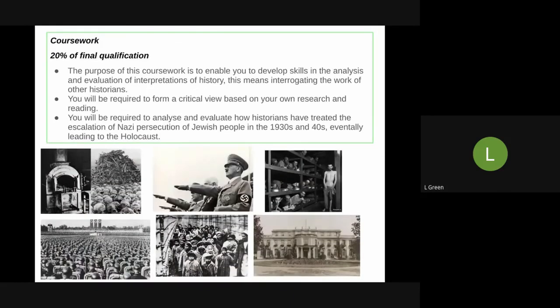Alongside Paper 3, you'll do your coursework. This is 20% of your final qualification and is an excellent chance to get a really strong base in before you sit your exams. This will build on your prior knowledge from GCSE, carrying on from where you left off, as your coursework will focus on the causes of the Holocaust and how the Nazis ended up with the final solution. Your coursework will involve forming critical views based on research and reading of other historians — really interrogating their work and coming up with your final opinion based on that.